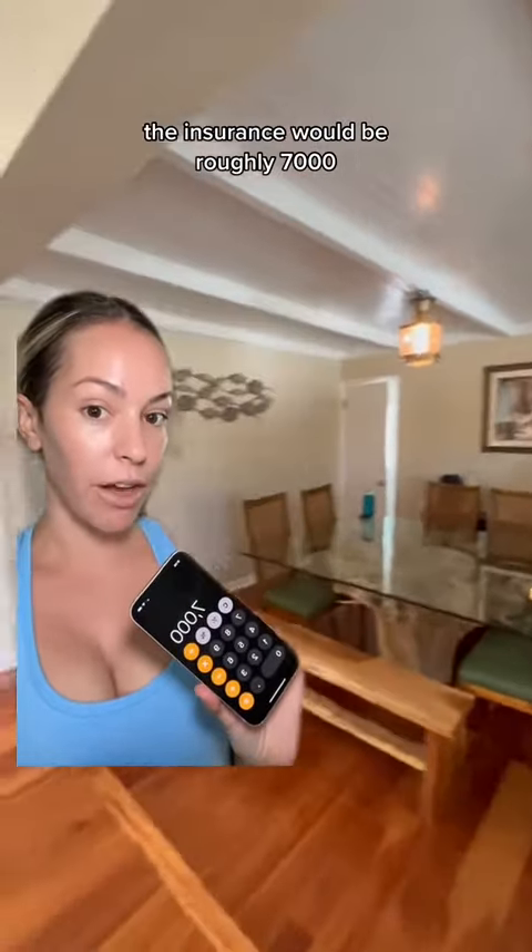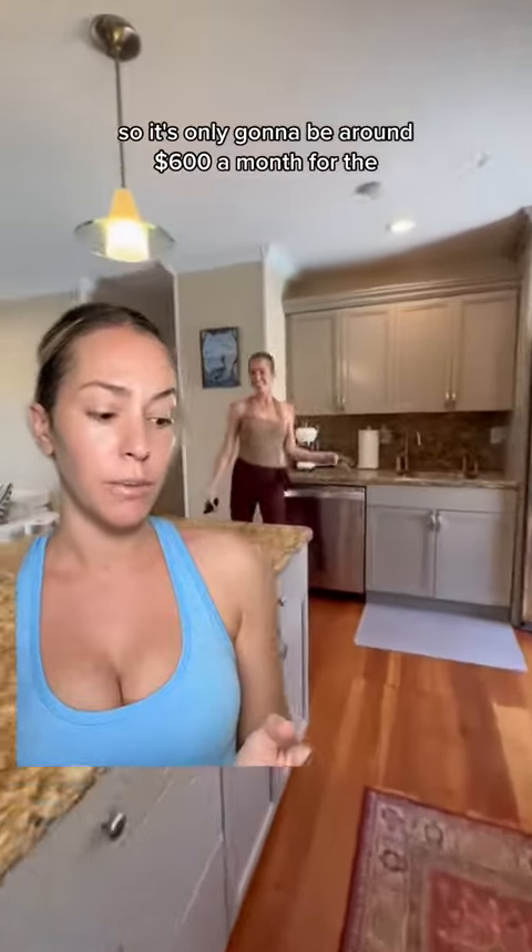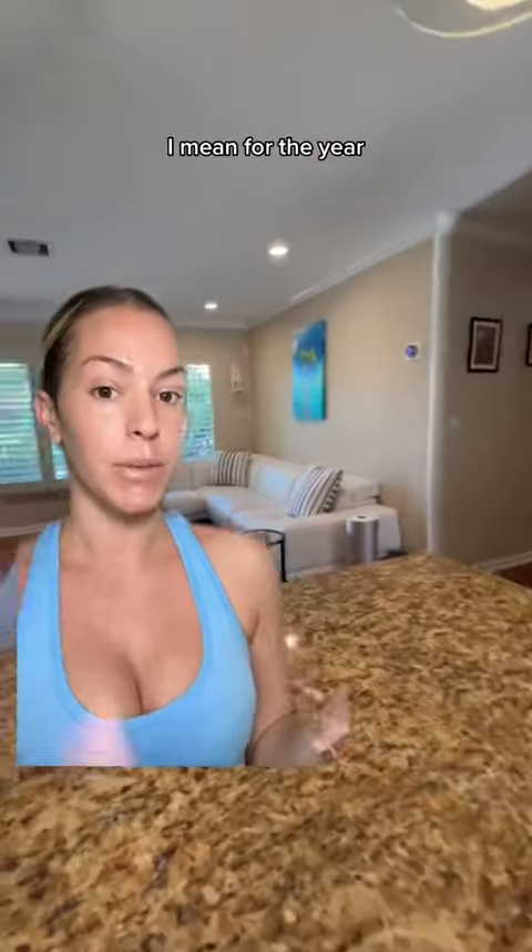If you bought this property for $800,000, your taxes are going to be around $16,000. The insurance would be roughly $7,000. Very low maintenance — there's mostly turf — so it's only going to be around $600 a month for the year.